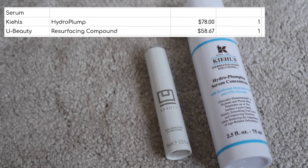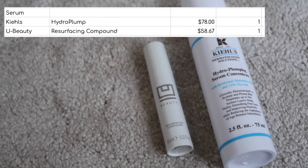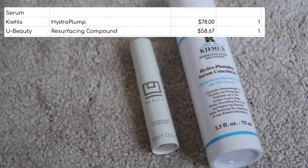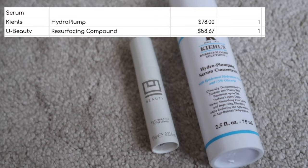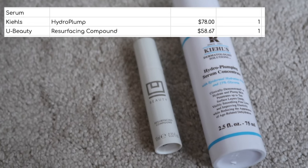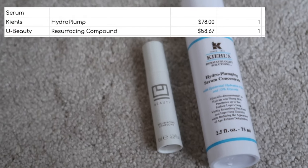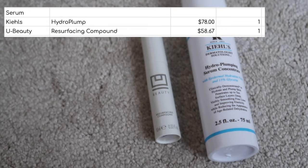I also finished a full size of my Kiehl's Hydro Plump Serum, worth $78. I have been repurchasing this for years. I've used other hydrating serums but I feel like the plumping side of this really does work — it really smooths out my skin. I've got another hydrating serum on the go now and it's fine, but I definitely notice my skin just doesn't feel quite as plump. I will definitely repurchase this in the future.